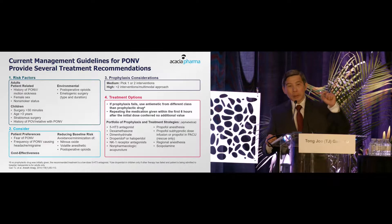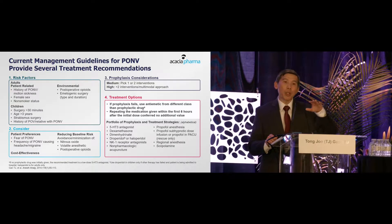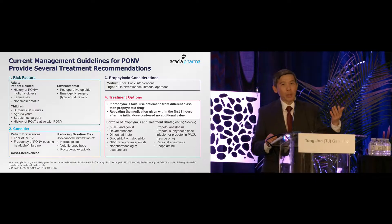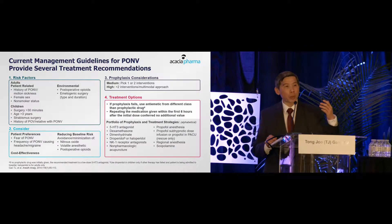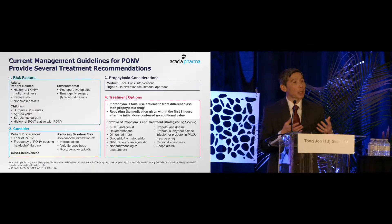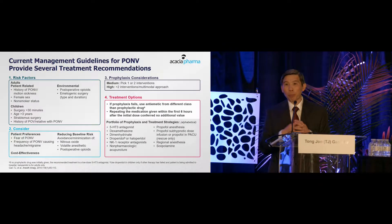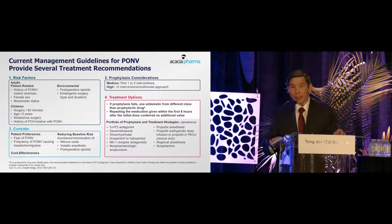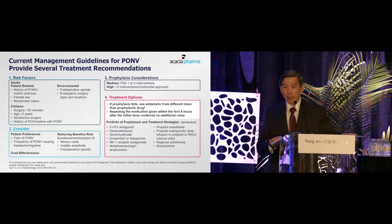Think about how to reduce what we call the baseline risk — in other words, by adequately hydrating patients and potentially reducing drugs that provoke nausea and vomiting, such as opioids. And then beyond that, think about appropriate prophylactic antiemetic therapy.